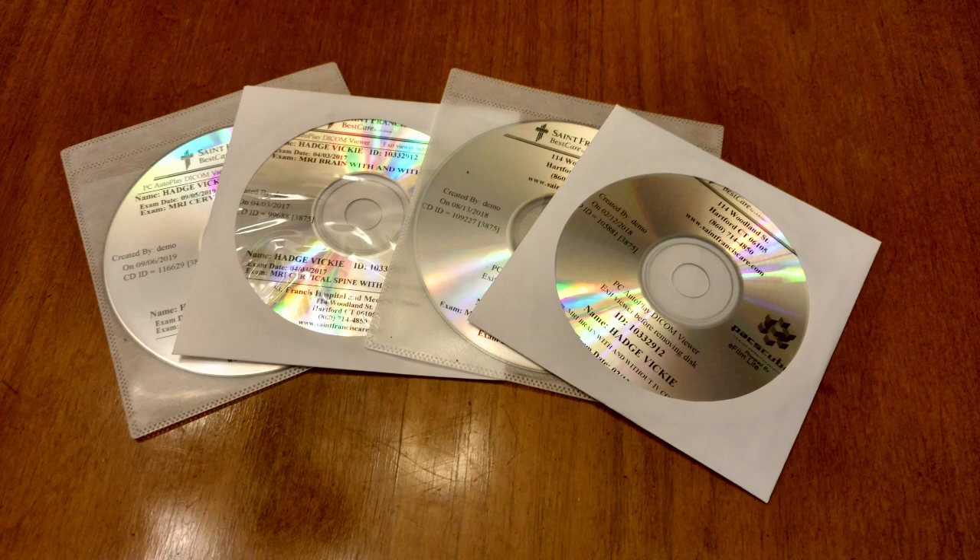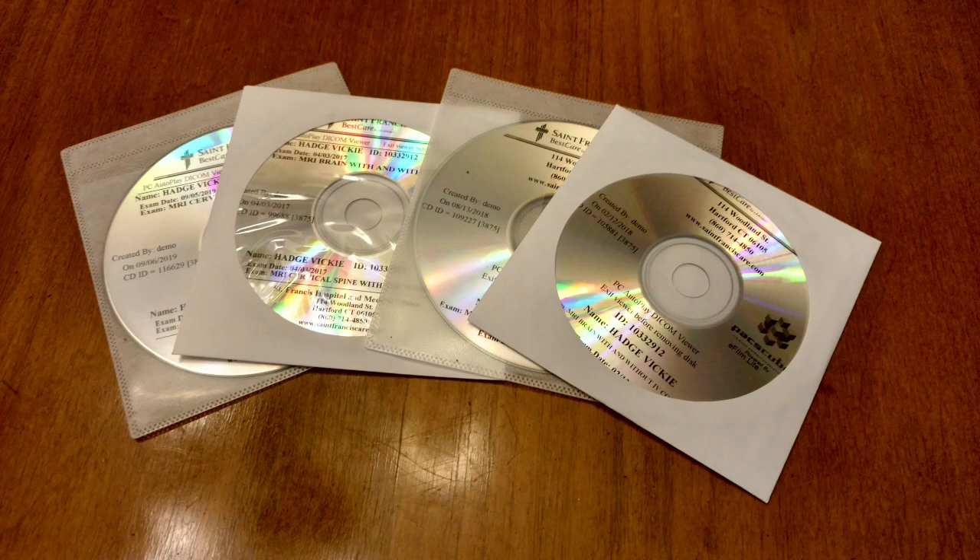Tip number two: get a copy of your MRIs. These are your medical records so you should be able to get a copy — just request one when you go in for your MRI. This is important so you can review the images before you see the doctor, and also if you ever move it's very handy to have your MRI records in hand. It can take a lot of paperwork and time to transfer records from one hospital to another, so having the MRIs with you can be very, very helpful.